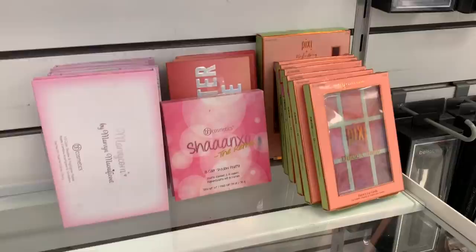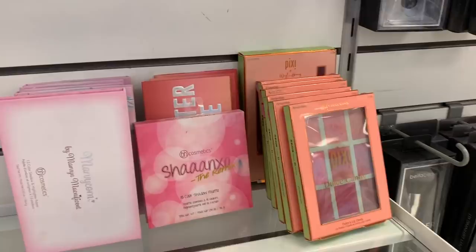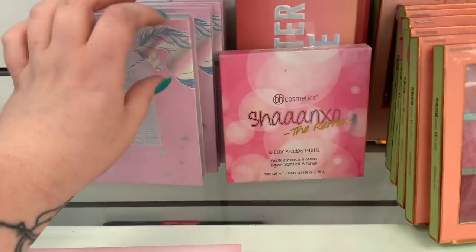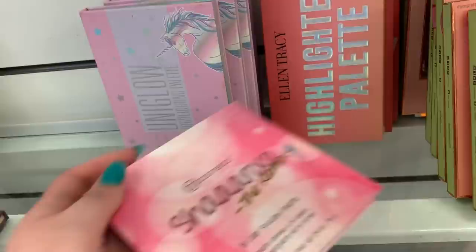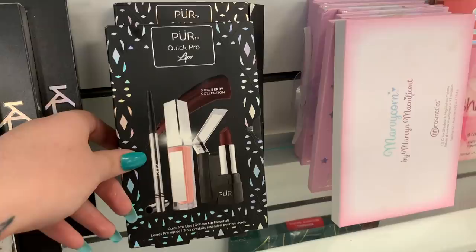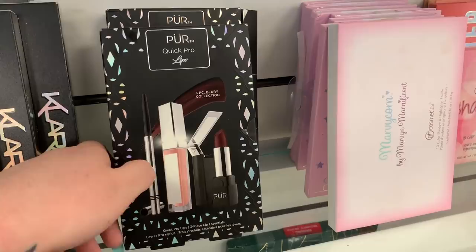They have a whole row of the Marvicorn palette from BH Cosmetics — I think it's like $6.99 or $7.99 — and they have another unicorn highlighting palette right behind it. There's one of the EXO palettes from BH Cosmetics, the remix one, for $7.99 and this one is damaged. They have a whole row of Pixi lip palettes for $9.99 and there is a Wiley collection behind it — missing the eyeliner, also $9.99. Two pure lip trios here — you're getting an eyeliner, a lip gloss, and a lipstick — for $7.99. There's a CoverGirl Total Tease Mascara for $3.99.